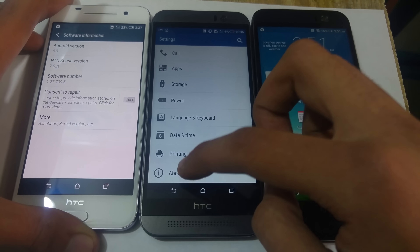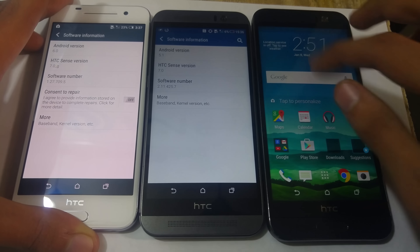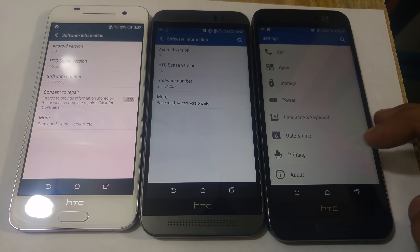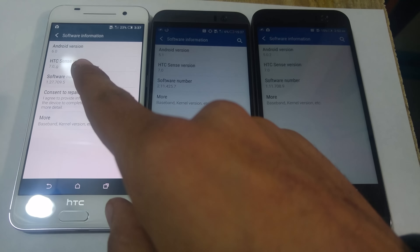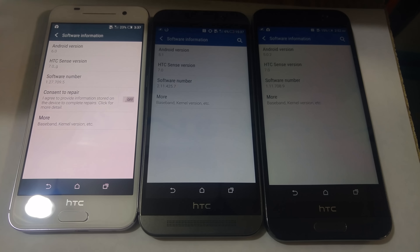The 1M9 comes with Android 5.1 Lollipop — Marshmallow is available and rolling out, but not yet available where I live. The ME also has Android 5.1 Lollipop. They really changed their software design with the Marshmallow update, moving very close to stock Android overall.